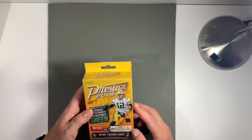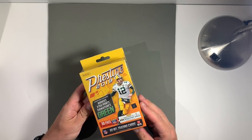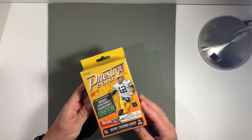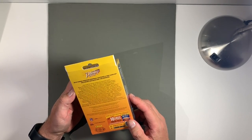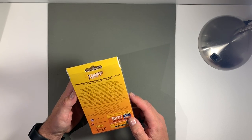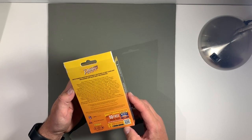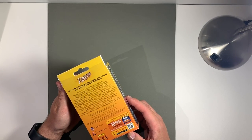I'm going to open a box of Panini Prestige 2019, hanger box exclusive. 2019 Panini Prestige football features a 300 card set, including 200 base and 100 rookies.